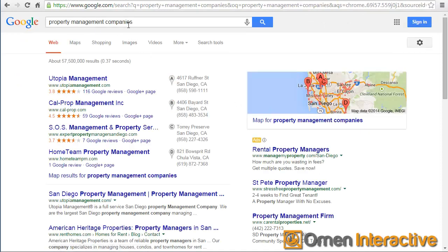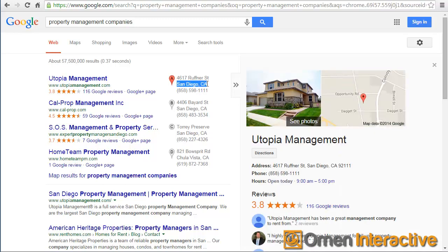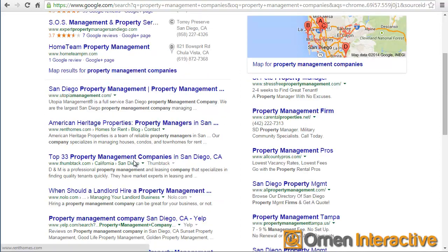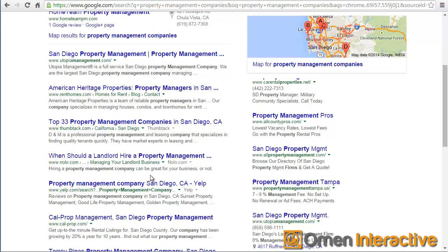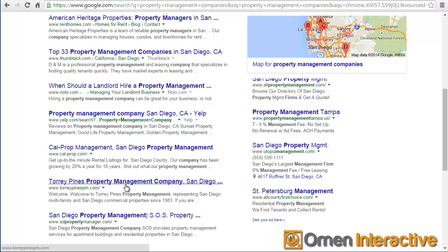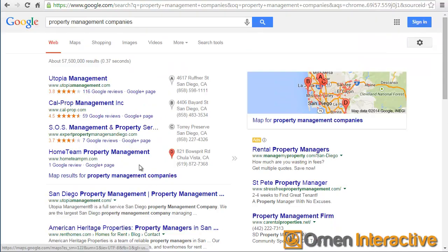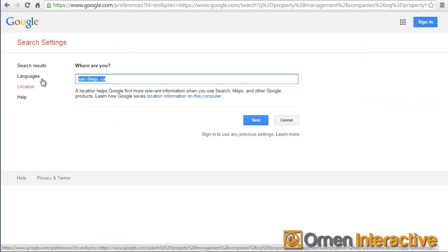Now when I look at the results for property management company, what you'll notice is that all these results, especially the map listings specifically, have changed to San Diego. The property company that was listed before for Sarasota is no longer in these top results. That's because of the IP address. So it's really important that you include local information in your web page so you can come up in the search results.